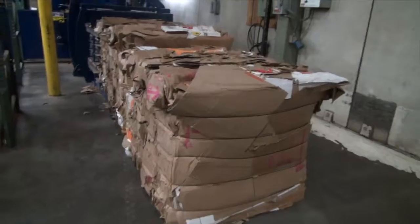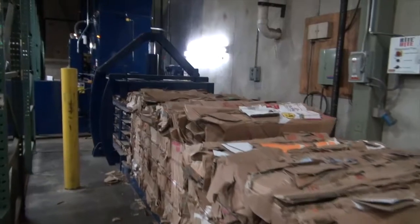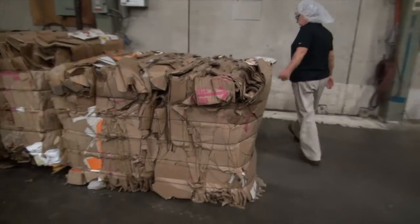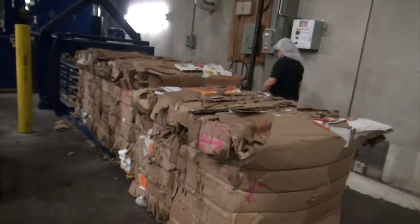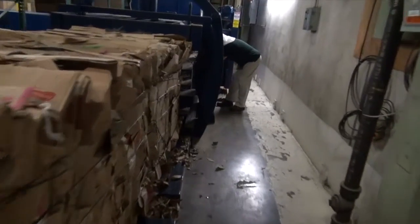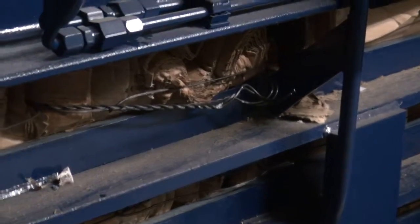We put the one in over at the core plant a couple weeks ago and it's working great. We're seeing a lot more bales coming out, we're getting a lot of nice bales from there and good quality. All five wires are coming out very tight, and the bales are basically like concrete. They are so tight.